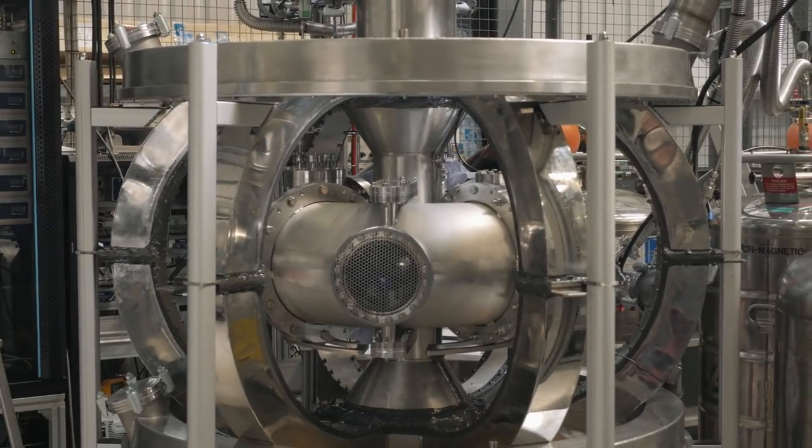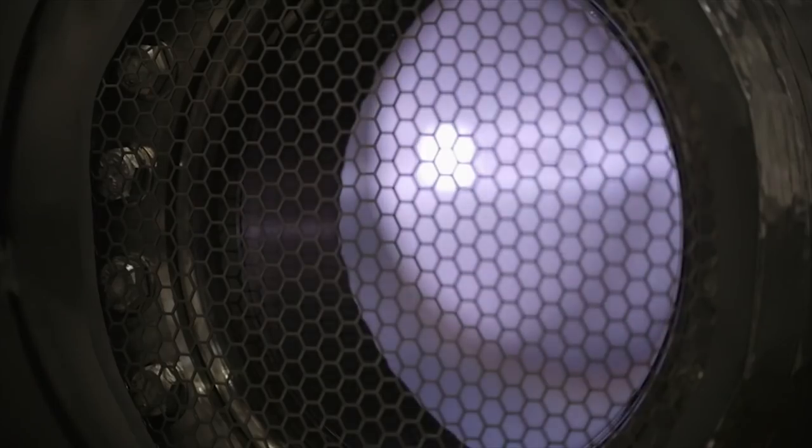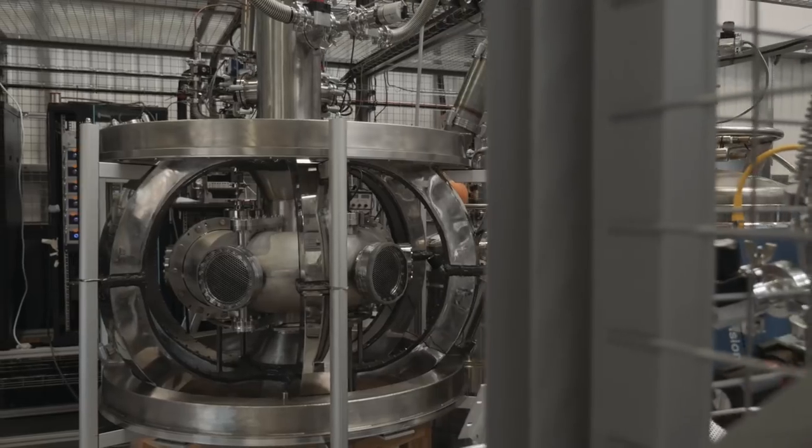Tokamaks have always dreamed of demonstrating the possibility to run continuously. There are no magnetic fusion devices that run more than a few hours, and this will be the first one. We've already built a small tokamak, ST25, and also the world's first tokamak using entirely high temperature superconducting magnets.